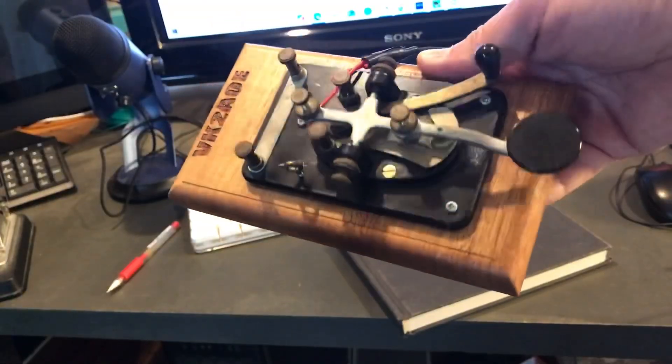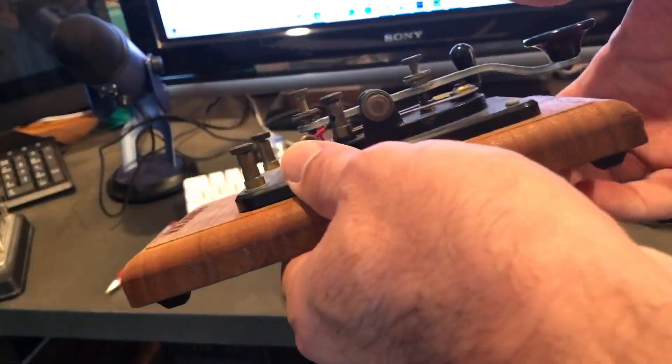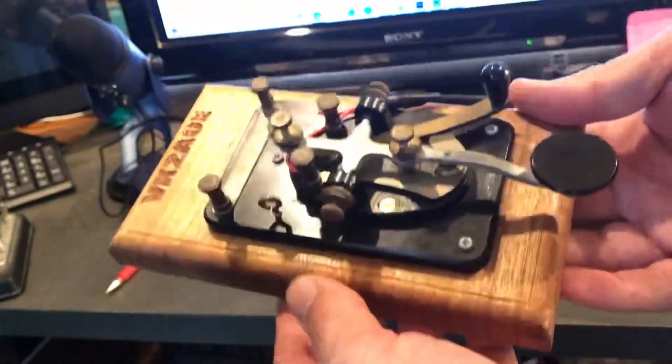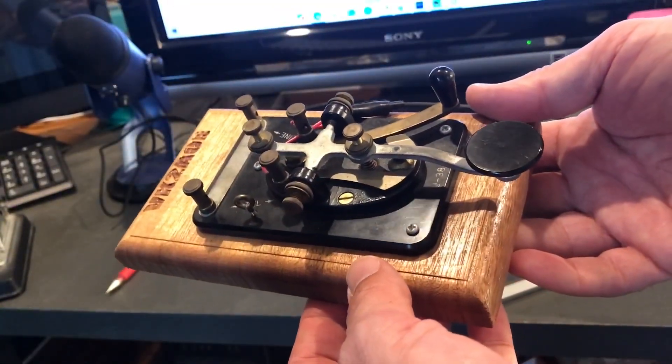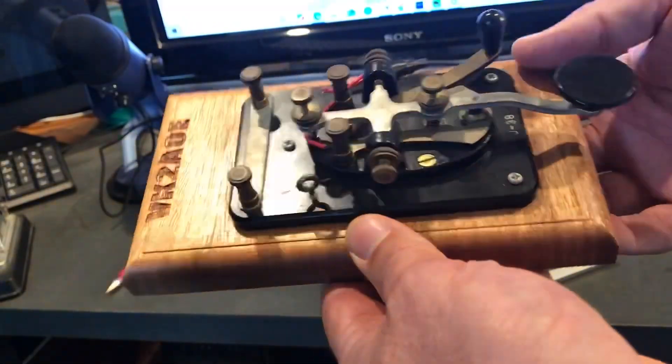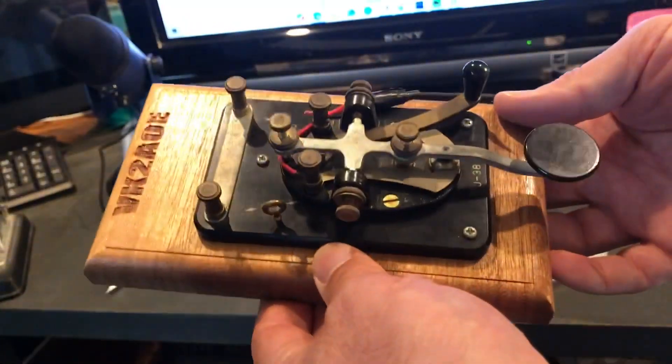And finally the J38 American-style key, once again mounted on a base that I made at school. I'm very happy with this key — it's got a fantastic action and I've used it in the field as well. Love it.